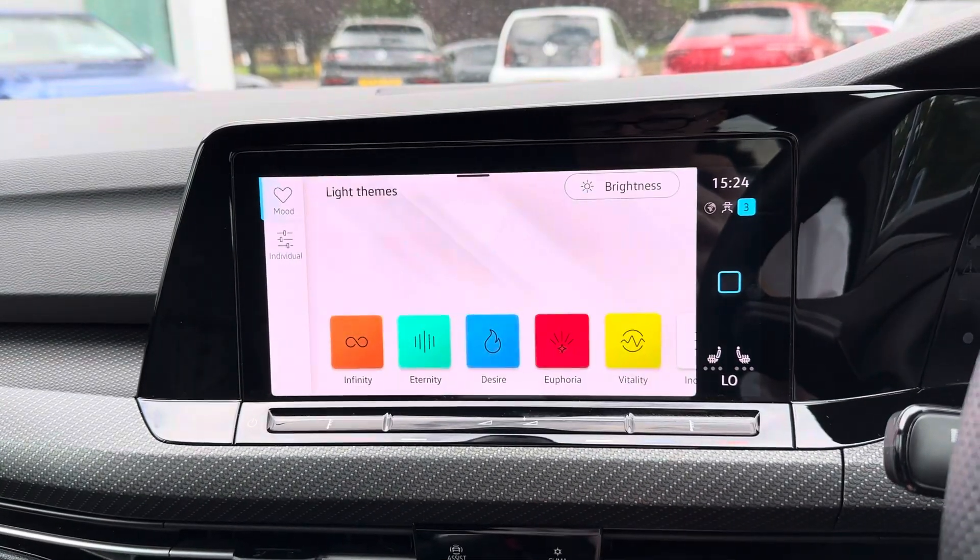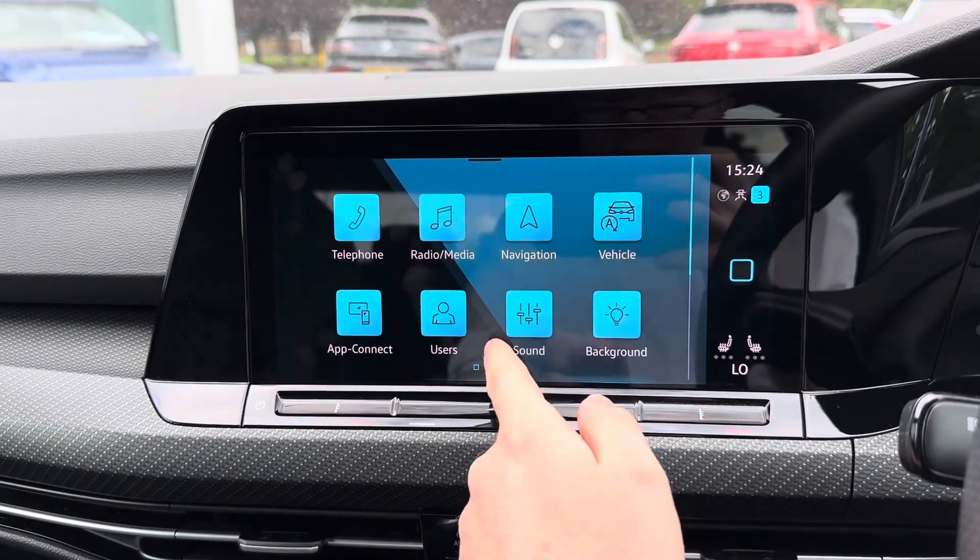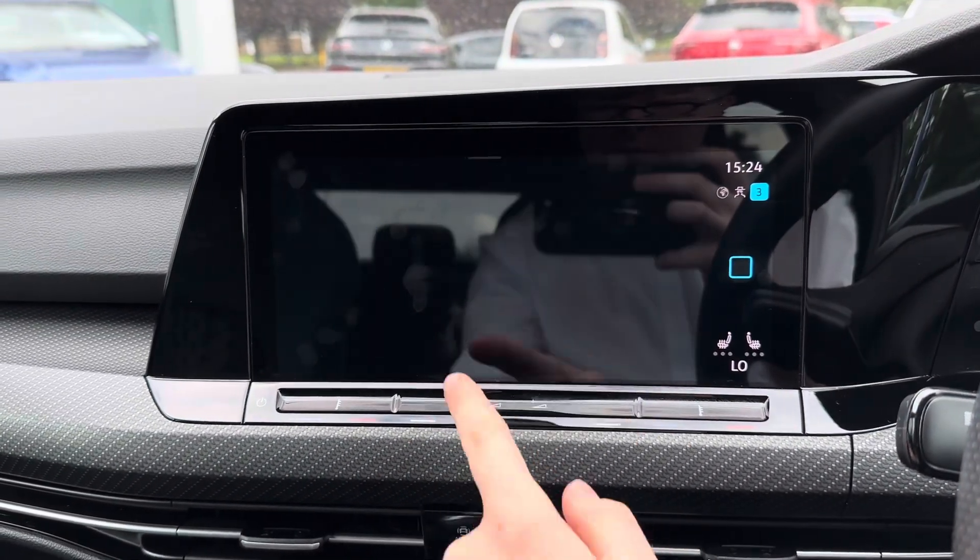You've got your background lighting there which changes the theme of the display with different colours, as well as the ambient lighting throughout the interior.